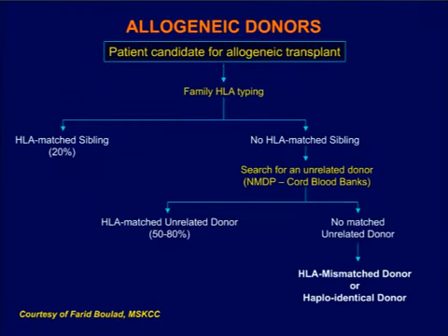In the treatment algorithm: if there's a matched sibling — available in about 20% of patients — that is first-line for transplant. If no matched sibling, we typically go to immunosuppressive therapy. If the patient doesn't respond or relapses, consideration is given to unrelated donor transplant if HLA-matched, or alternative donors such as HLA-mismatched donors, cord blood, or haploidentical donors. It's very important to have a detailed discussion with your doctor about all treatment options and their risks and benefits specific to you — this is not one-size-fits-all.